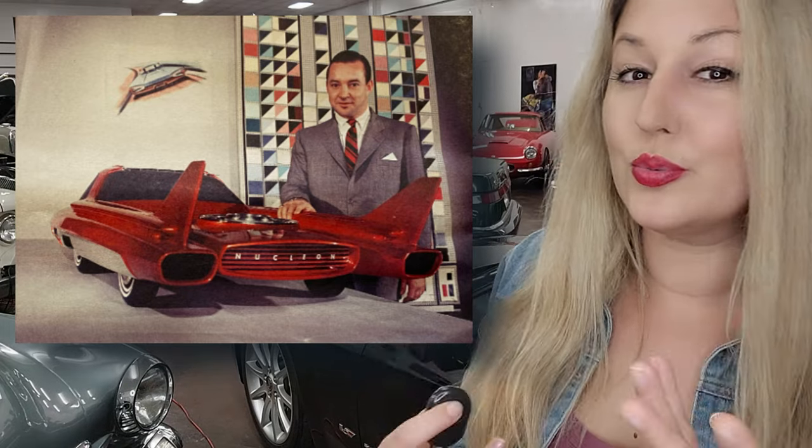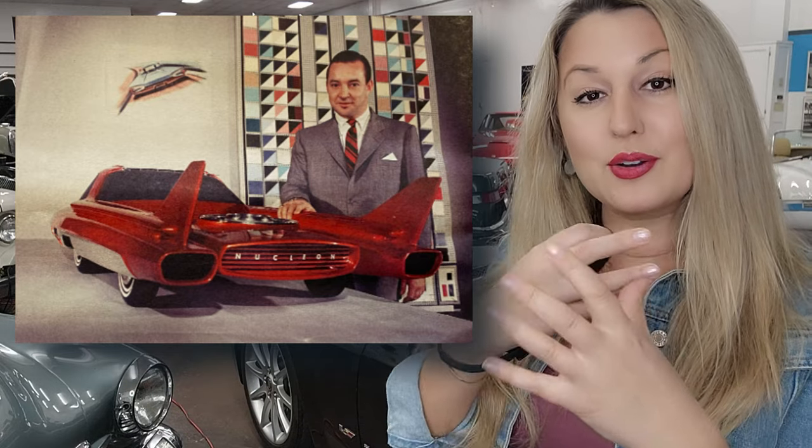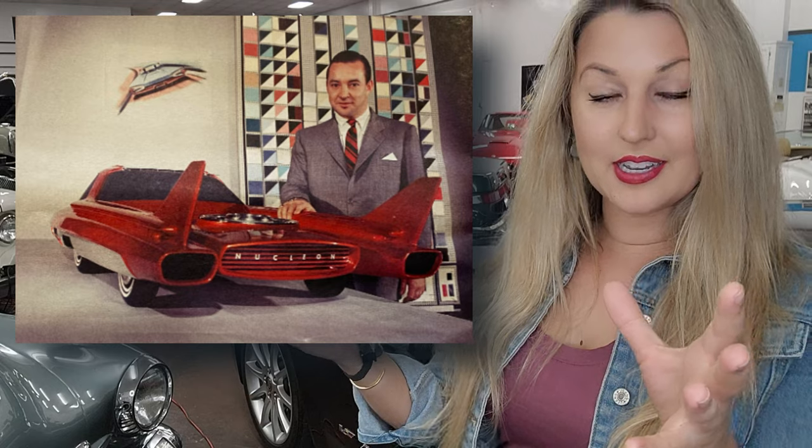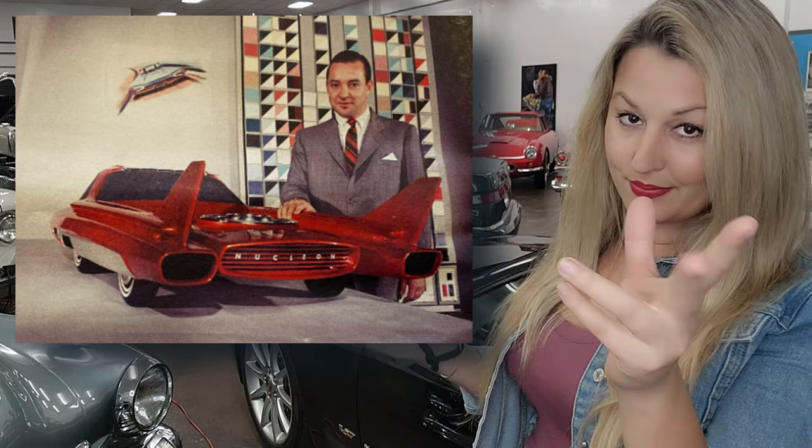Ford tooled with the idea and finally they had something come to scale. In 1957, they would endeavor to create this futuristic nuclear power concept car, the Nucleon.